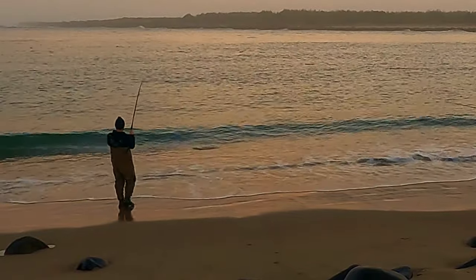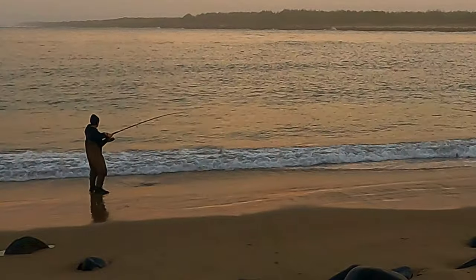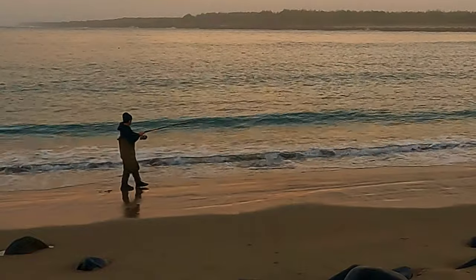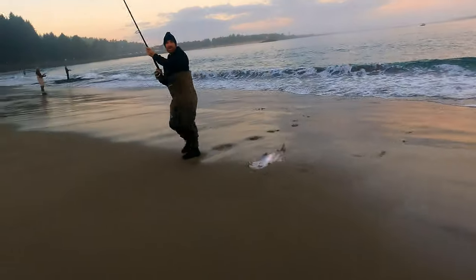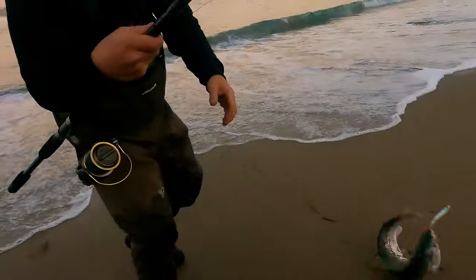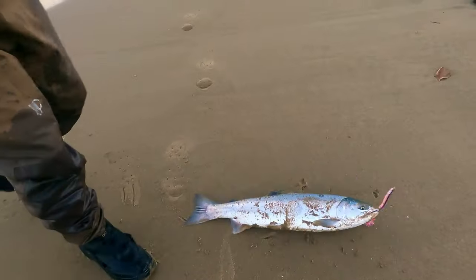Let's go — second cast? Asher hits the fish of the day again. Look at this little coho. Too bad it wasn't clipped though. Wild fish.